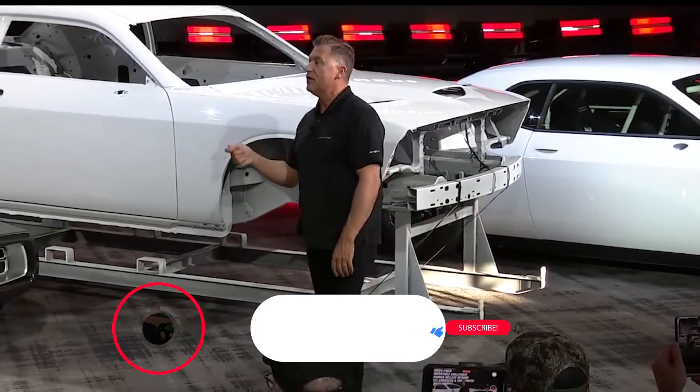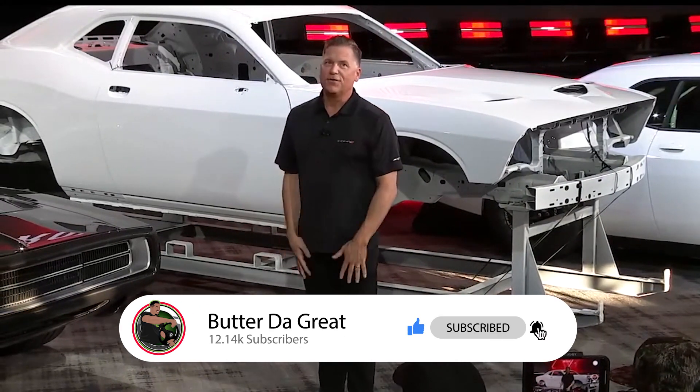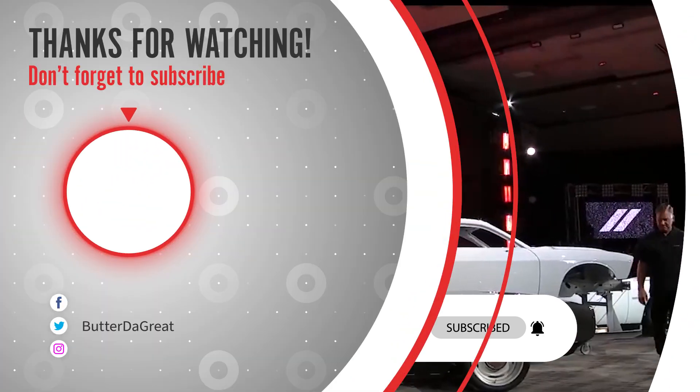Make sure you guys like the video — it really helps it spread on YouTube. Subscribe if you haven't already done so, pick up some merch on your way out, and until next time, I'm out.